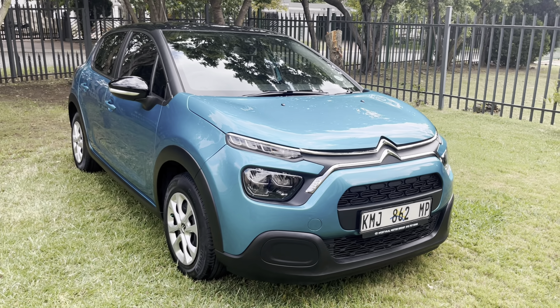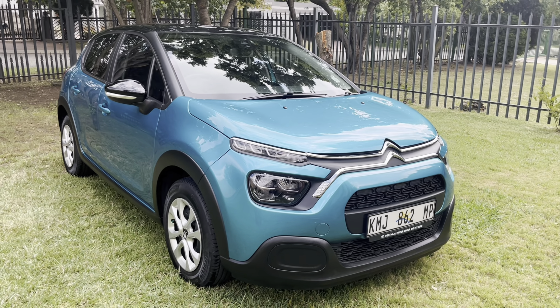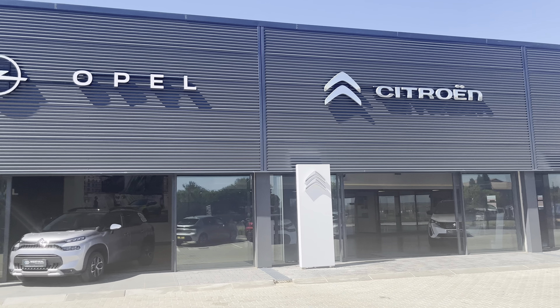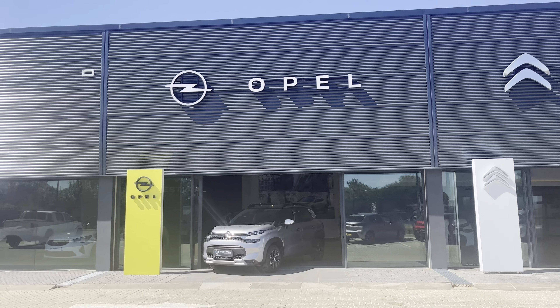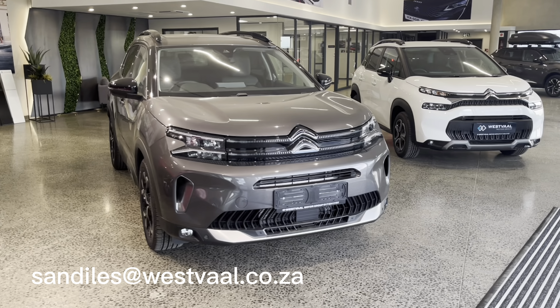The model you see on your screen right now is a 2022 Citroën C3 1.2-litre Feel and it is currently available at West Val Secunda. If you are in the market for a new Citroën, Opel, Peugeot, Hyundai, Isuzu or Jeep, check out West Val Secunda and ask for Sandile.